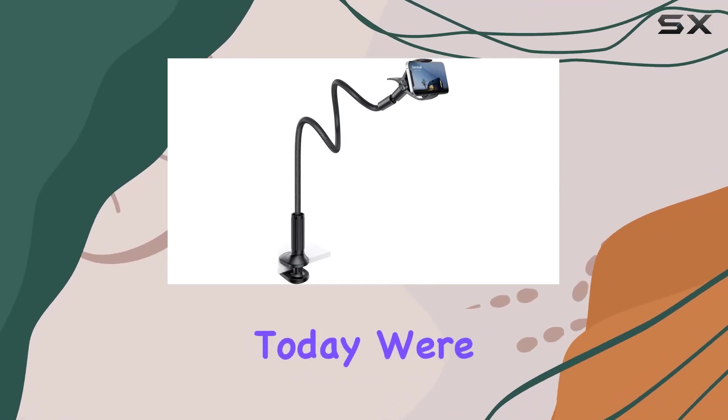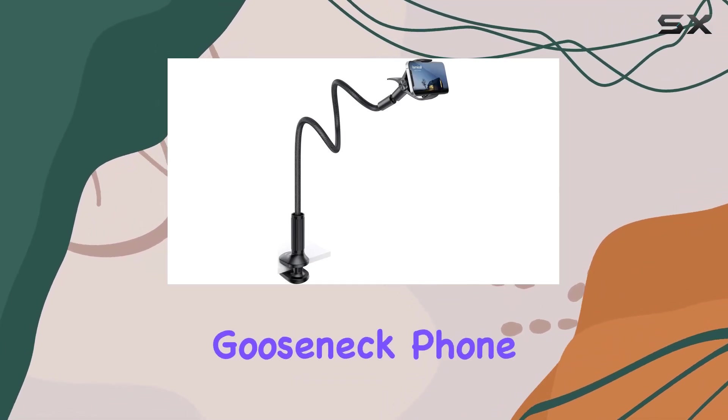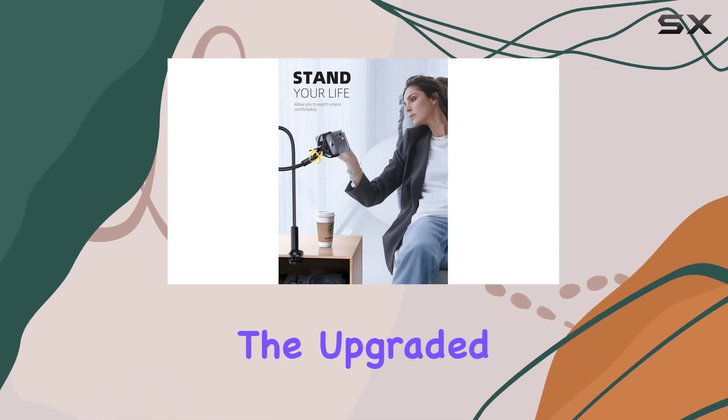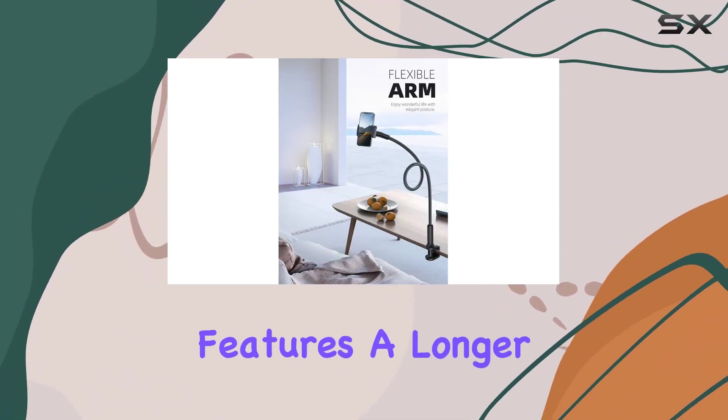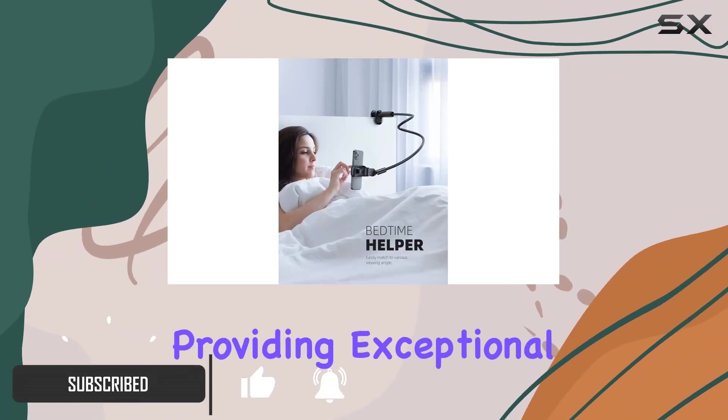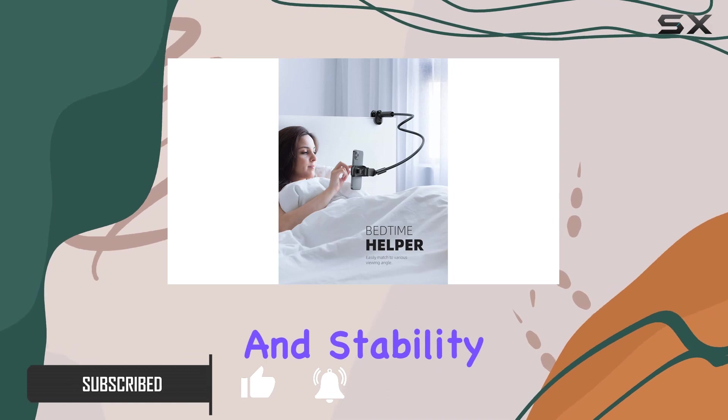Hey everyone! Today we're diving into the Lamacol Gooseneck phone holder for bed, and let me tell you, it's a game-changer. The upgraded Gooseneck design features a longer leather-wrapped arm, measuring 38.6 inches, providing exceptional flexibility and stability.